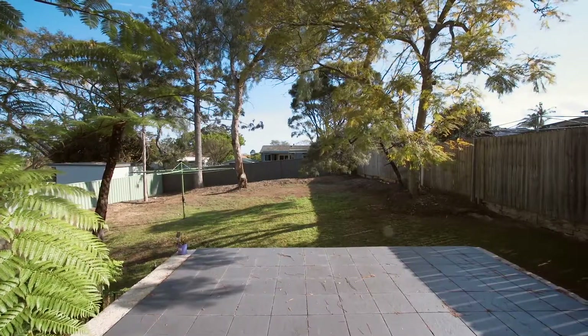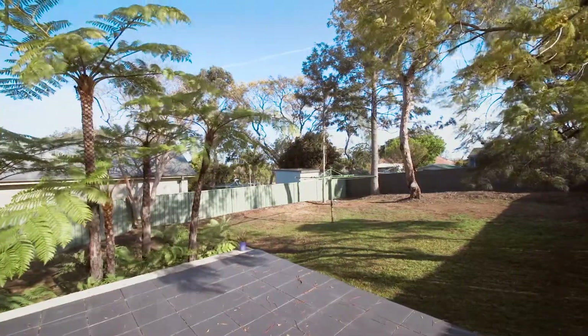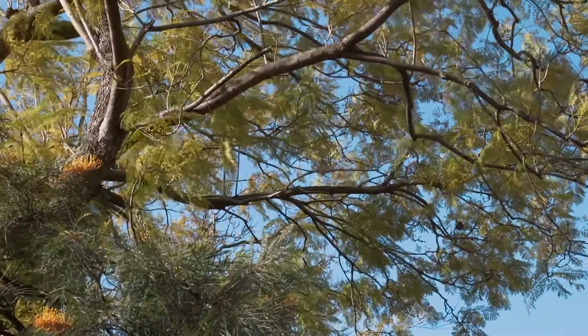Moving into the rear yard, you'll find a paved entertaining space that steps nicely into an oversized turfed area, which is fully fenced and gives an amazing space for the kids to play in all year round.